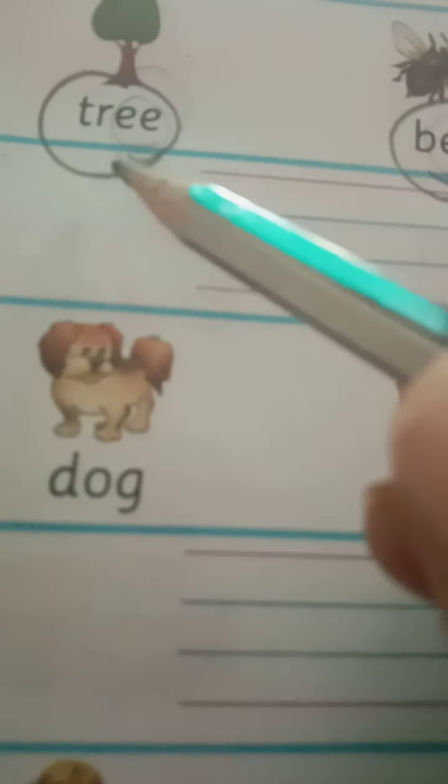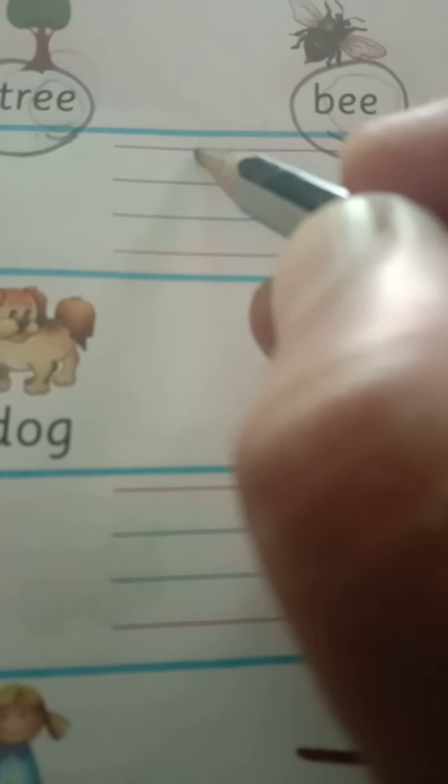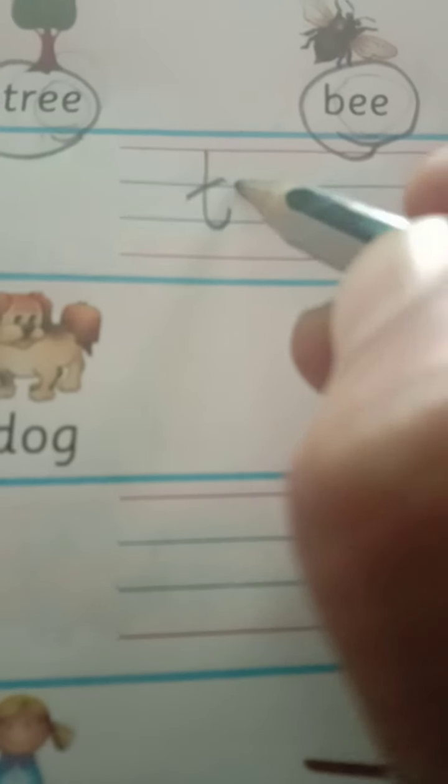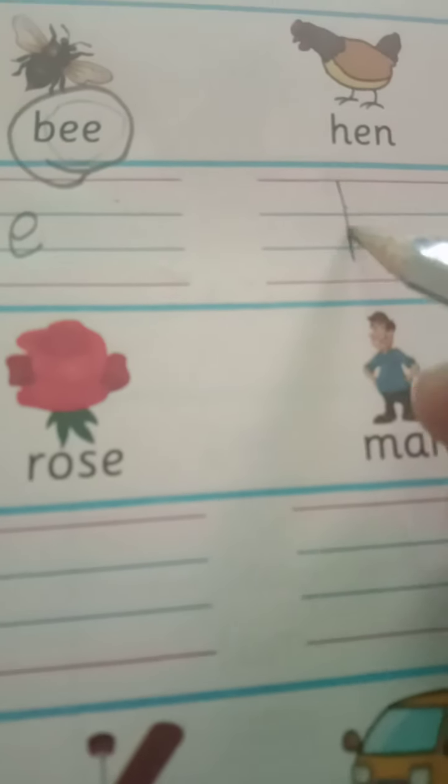Now let us pick them up and put them here in the four lines. Always be careful while writing on the four lines — to maintain your handwriting, you must always see. In the above three lines, write T-R-E-E, tree, and then B-E-E, bee. So tree and bee are the rhyming words.